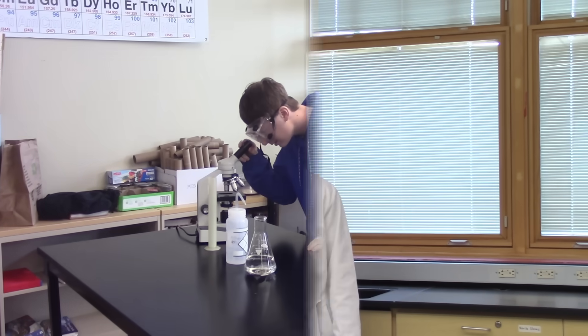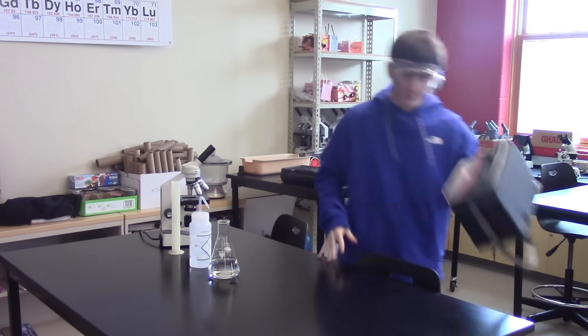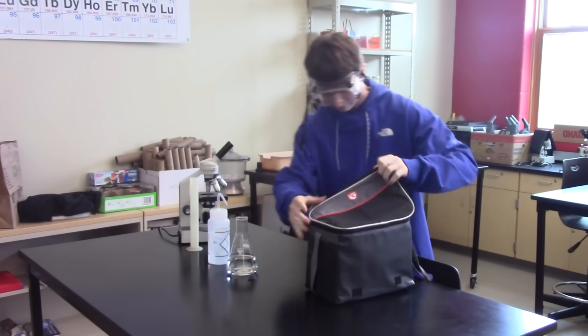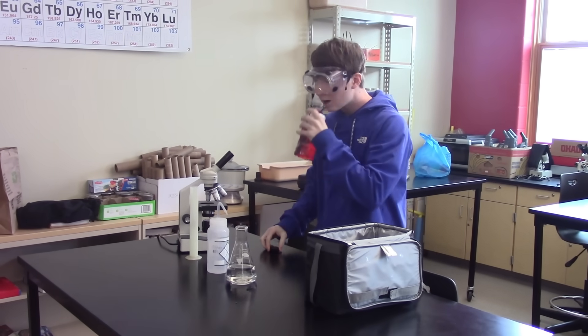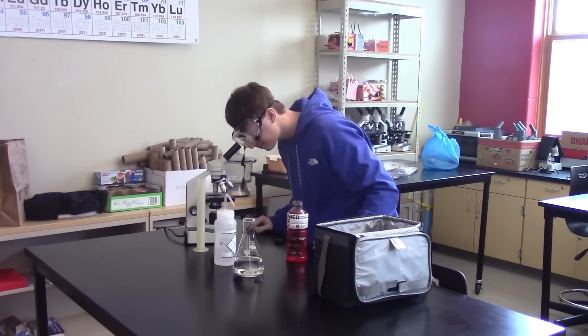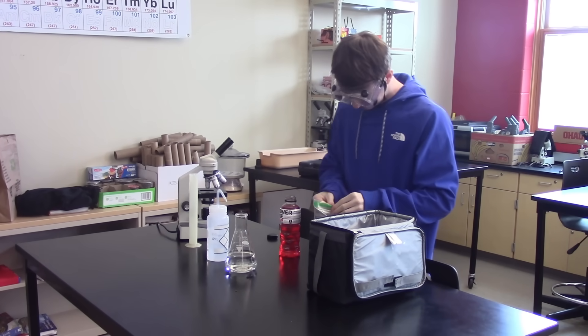Do not ever eat or drink during a lab experiment. PB and J — love you, Mom.